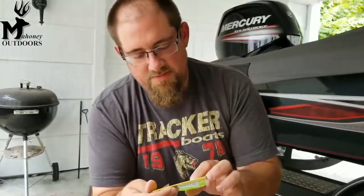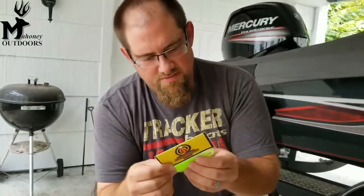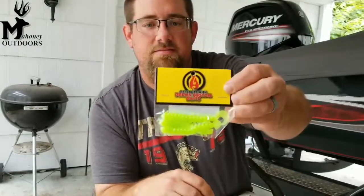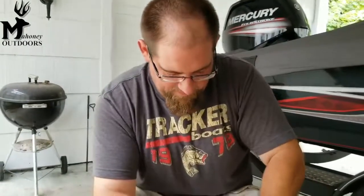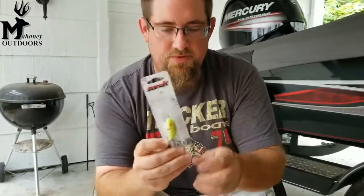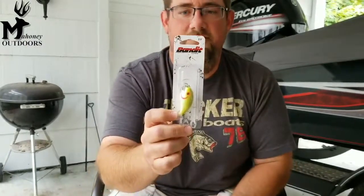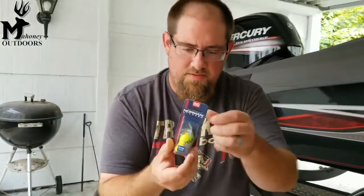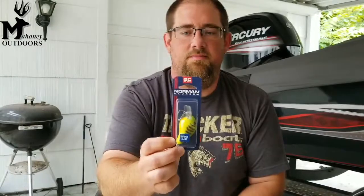Next box, the big box — looks like some kind of Grubs, Get Lucky with Drew Customs Baits. We also have a Bandit 100 Series, a little Square Bill, Avocado Splatter is the color. We also have a Norman Fat Boy in Fire Tiger. Another Square Bill from Glow Pro Lures — a soft lipless bait in American flag pattern. How cool is that?